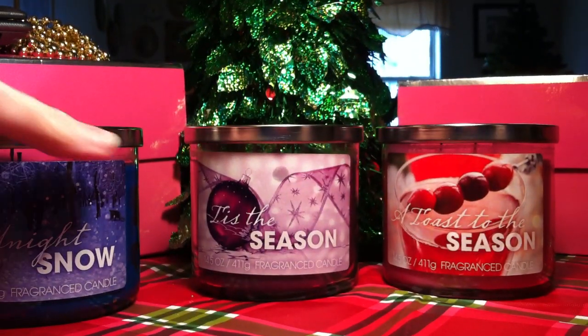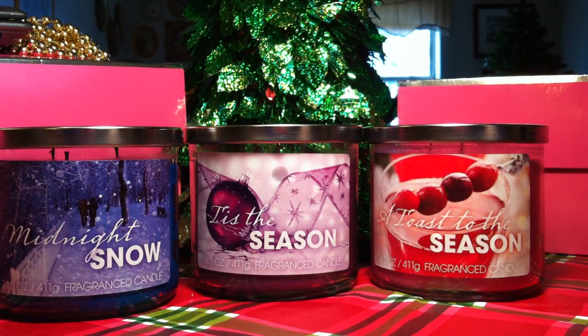I will definitely be doing reviews on these candles and I cannot wait to share those with you. I'm probably going to start burning Midnight Snow tonight, so look out for the reviews. If you guys have any of these candles, please leave comments below letting me know how yours performed and which ones you bought. If they perform really well, I'll probably go back and pick up the whole collection to get me through the Christmas season. Thank you so much for watching — please subscribe, thumbs up this video, and have fun shopping at Walmart!